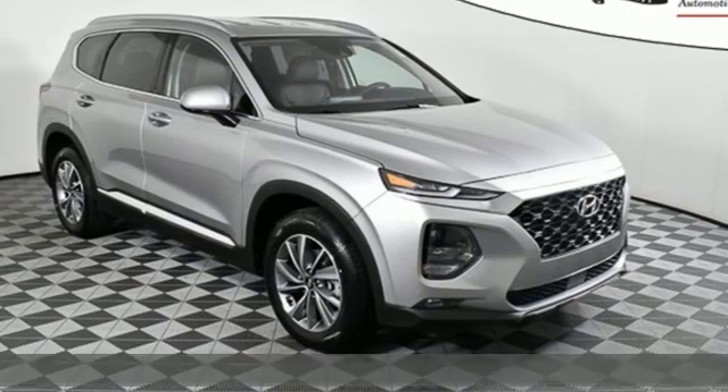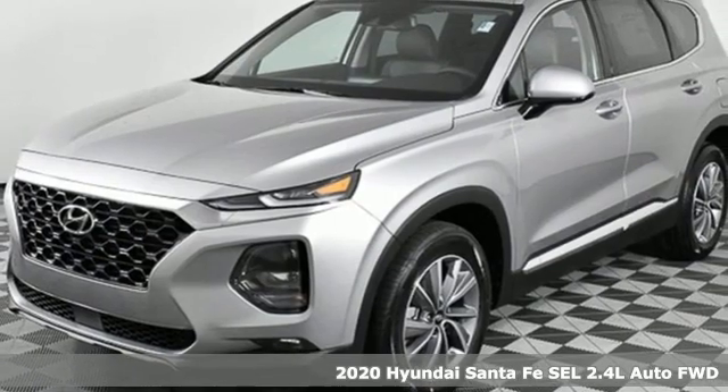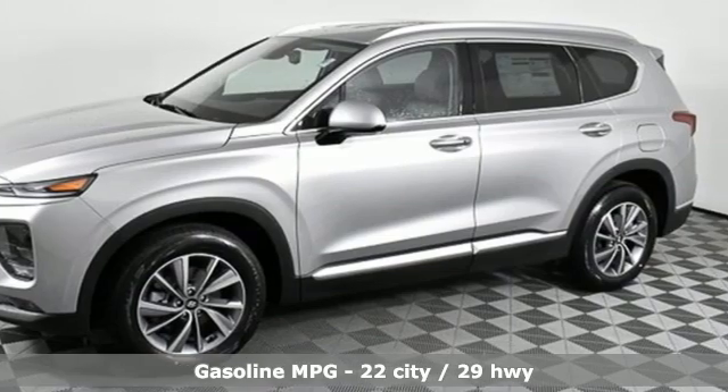Here's a new 2020 Hyundai Santa Fe. Comfortable for people, spacious for cargo, and styled to lift standards. And with features like these, every drive is a pleasure.